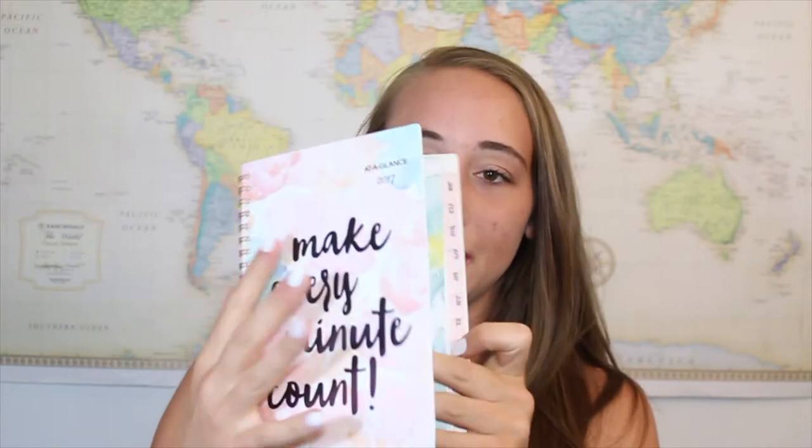The next thing I have is my planner — this is from Target, it's really cute. It just has the days and months in here, makes it super easy to use. I like planning out video ideas and what I'm doing, and the plane is definitely a great place to plan out stuff because you have a lot of time. Speaking of that, I also have a notebook so that I can write out ideas, plan out videos, and maybe draw if I get bored.